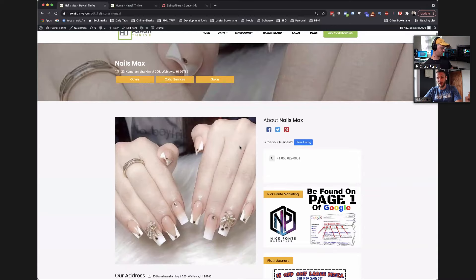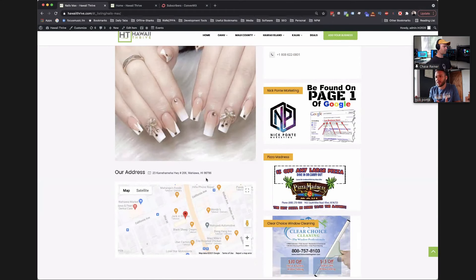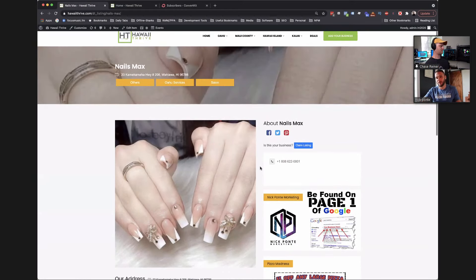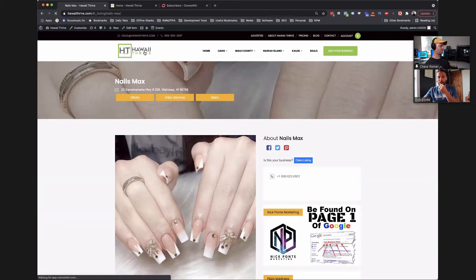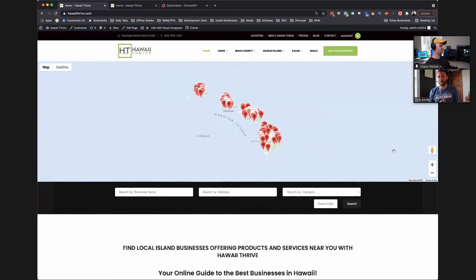If I go to this listing, you'll see it's just a basic free listing — it's got their name, phone number, and place on the map. You can see how they'd want to upgrade to get more information, especially if they're a restaurant. A restaurant can put a link here with their menu. And on the right-hand side, these are all advertising spaces that we sell. My agency is at the very top — Nick Ponte Marketing. We show people how they can get found on page one of Google. Other companies like Pizza Madness and Clear Choice Cleaning are paying us to be there.